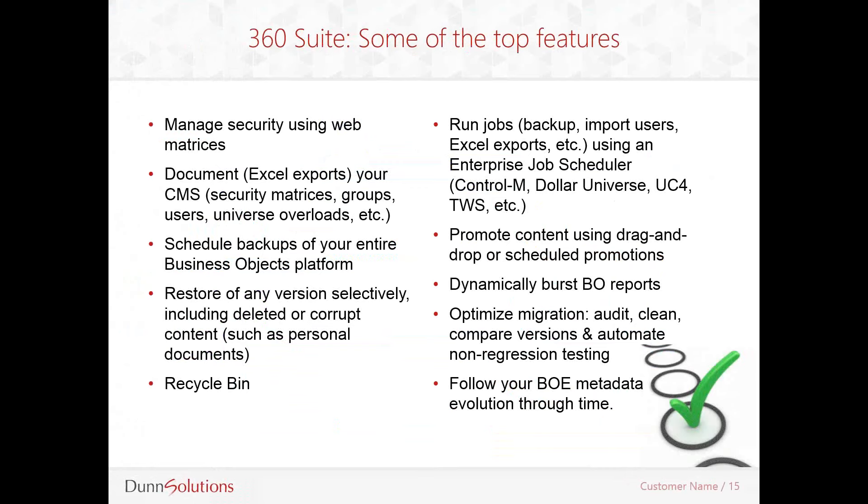Scheduling backups was also not something easily done in the SAP BI platform — you almost had to use a third-party scheduler. Scheduling backups is an out-of-the-box feature for 360 Suite and can be done very easily. Restoring is also very granular. In the past, to restore a document from its archive, you would have to parse through the entire archive file to find the document you wish to restore. With 360 Suite, you selectively pinpoint documents to restore and can restore a single document from any version or any backup you have in the system. Promotion of content is also a lot easier — you can drag-and-drop objects from one environment to another without using the Lifecycle Manager, which is error-prone and cumbersome.